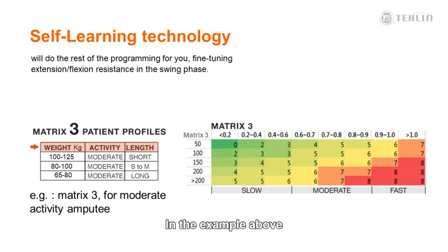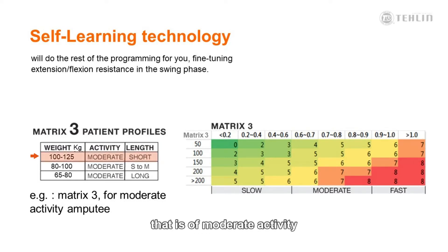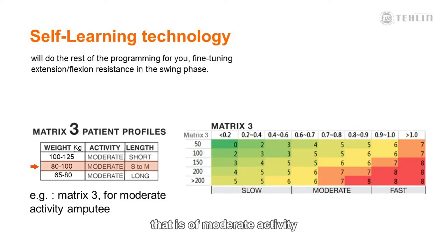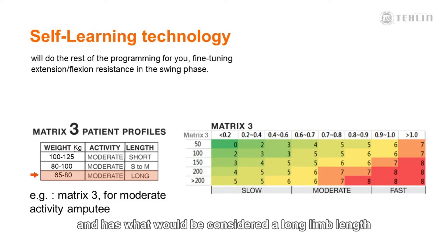In the example above, the matrix selection of three would be appropriate for three types of patients. A patient with a weight of between 100 and 120 kg, that is of moderate activity, and has a short residual limb. A patient with a weight of between 80 kg and 100 kg, that is of moderate activity, and has a limb length of short to medium. And a patient who is considered lightweight, with a weight of 65 kg to 80 kg, who is of moderate activity, and has what would be considered a long limb length.